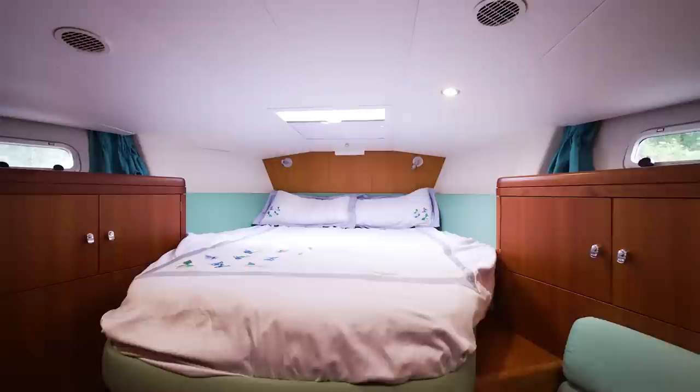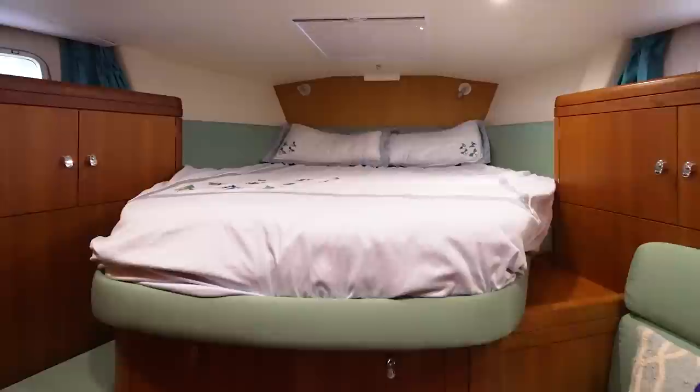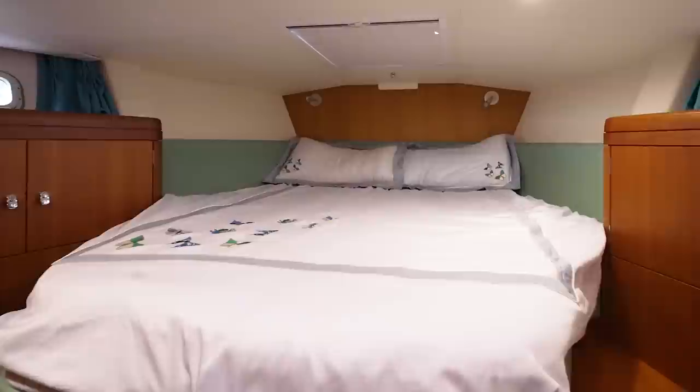Here we are in the forward guest cabin. A large center island queen berth with a custom mattress provided by Oyster. We've got lots of storage, including large hanging lockers port and starboard, a soundproof door, and direct access to the en suite head and shower.